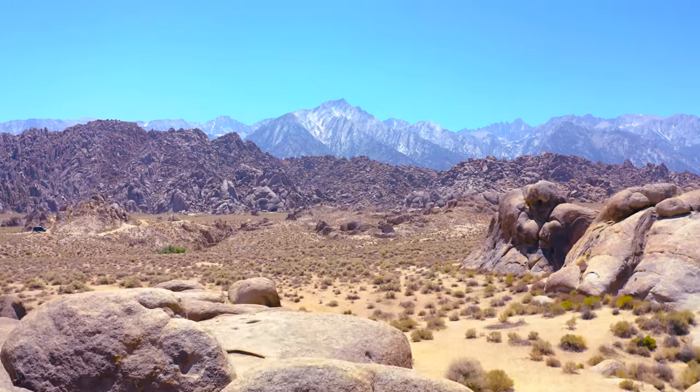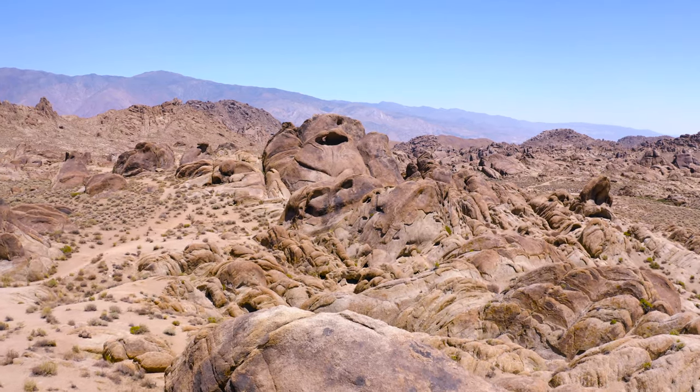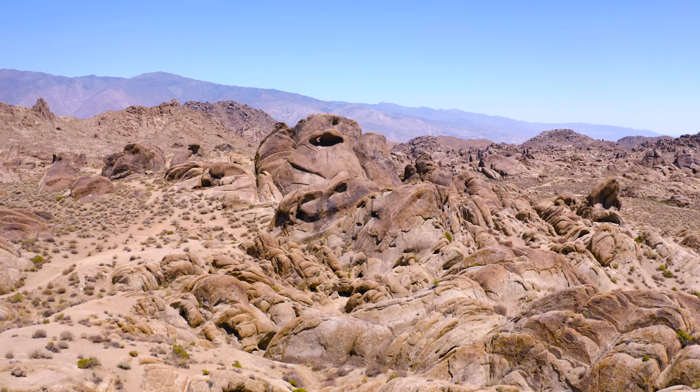This is one of the higher points on the trail, so climbing up here will give you a nice sweeping panoramic view of your surroundings, as well as a nice view of Heart Arch off in the distance.